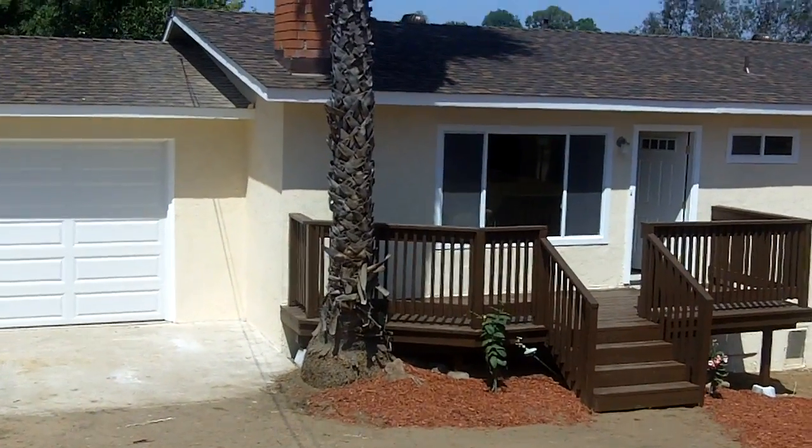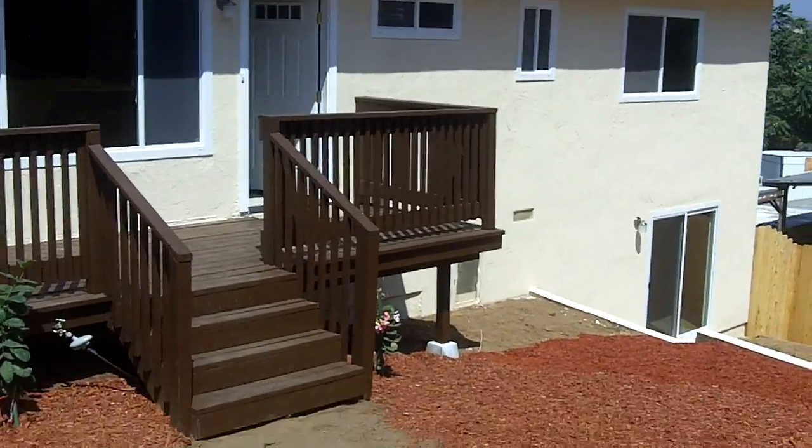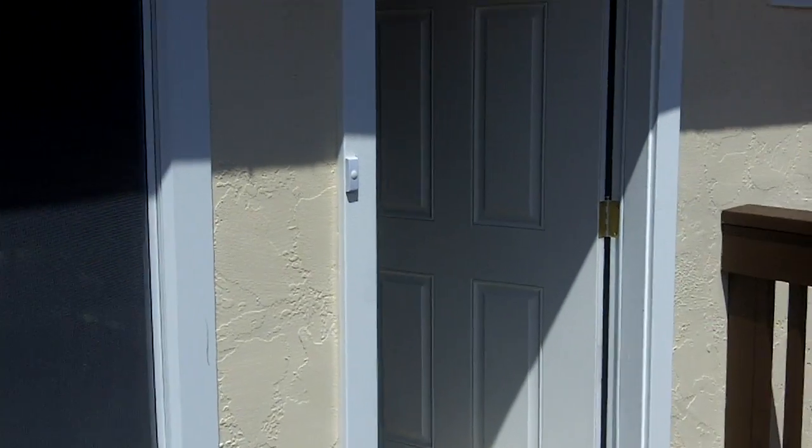All new remodel — new roof, paint outside, windows. Redid the deck there. This is a four bedroom and two bath, over 1,600 square feet.